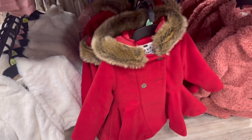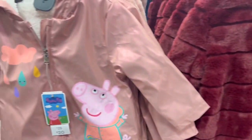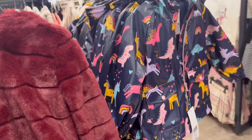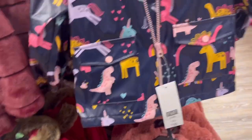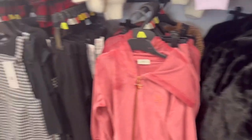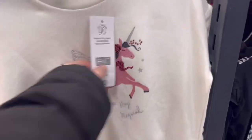We're in the kids section now and look how lovely the coats are. There's a coat still in stock for 16 pounds. And a nice little unicorn jumper for 10 pounds.